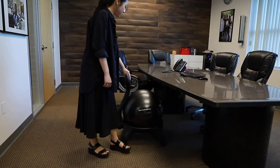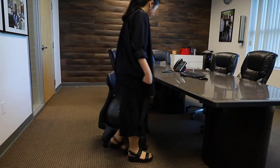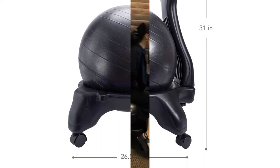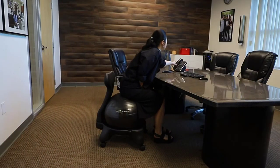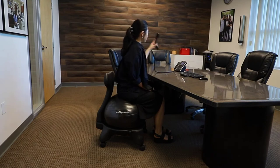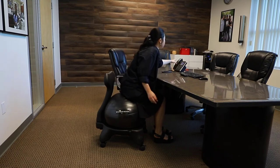Users find the Pharmadoc comfortable and easy to set up, but larger users may find it pops out of its frame when they sit down on it. On the positive side, this product has a removable back for versatility, wheels that feel like a desk chair, and a black design that blends in with an office. On the negative side, the ball can pop out of its frame while you are sitting on it.